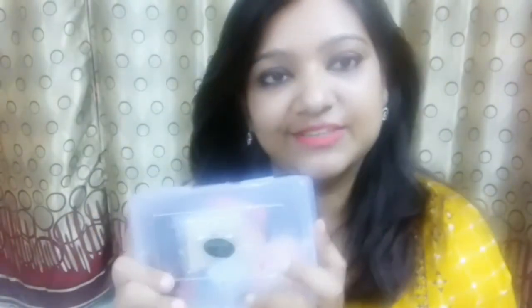Hey friends, I am Radhika and welcome back to my channel. Today I am going to unbox another beauty subscription box, and that is the Expressions box. I am so happy for it.